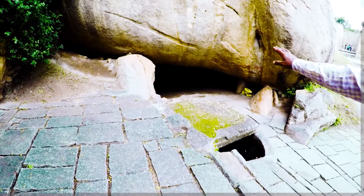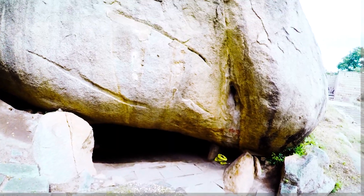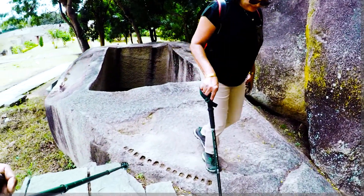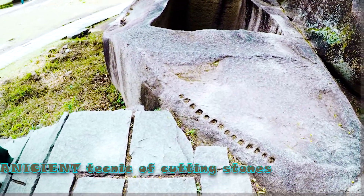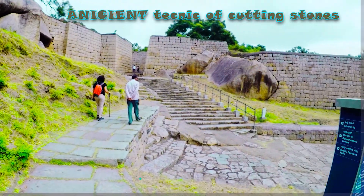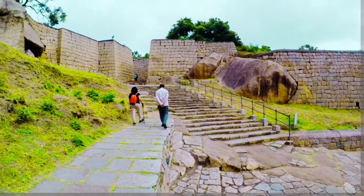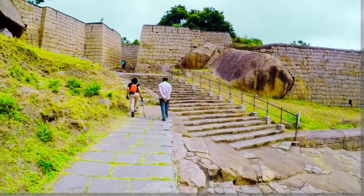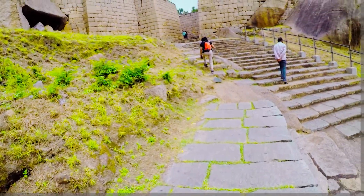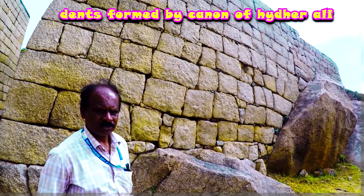The guards keeping watch on these tanks were staying in this cave. Here you can see the example of how they used to cut big rocks to different sizes and shapes. The history of these hills takes us back to the Mahabharata because this was called Hidimbavana — the forest where the demon Hidimba was killed by Bhima.